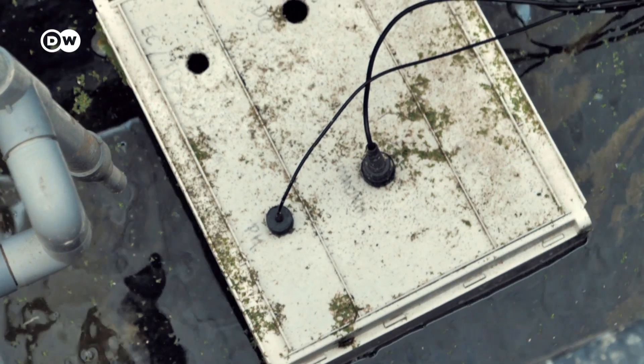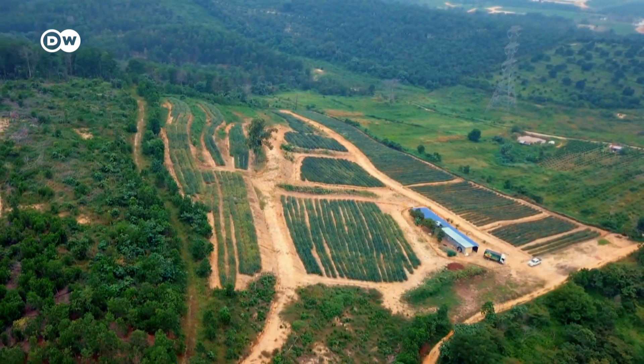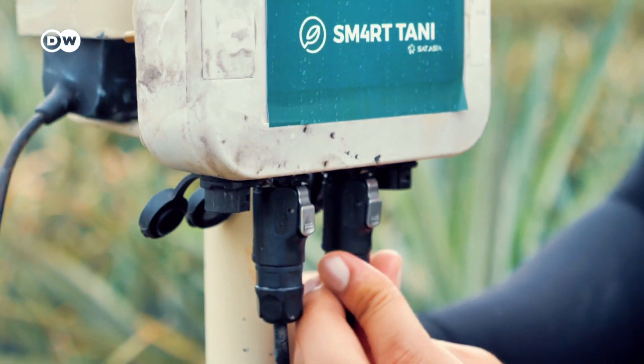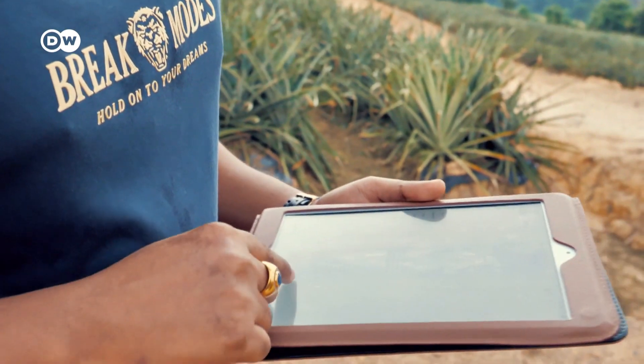SmartTani was developed by the Malaysian company Set Asia. Being a local company, Hafiz Hassan knows what farmers in Malaysia need. SmartTani is made up of three different components: the first is affordable sensors, the second is wide-ranging connectivity, and the third is their big data analytics system. The sensors also measure nutrients in the soil, like on this pineapple farm. The system costs a few hundred euros depending on equipment and number of sensors. Low initial cost, good connectivity even on weak mobile networks, and clear data presentation reduce the hurdles for farmers who are not particularly tech-savvy.